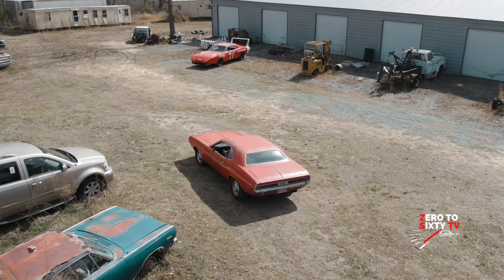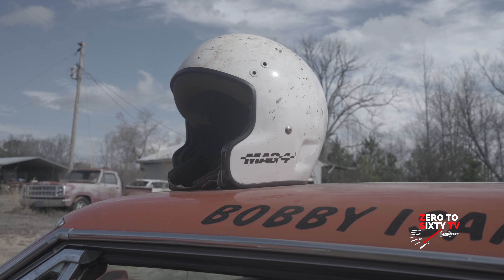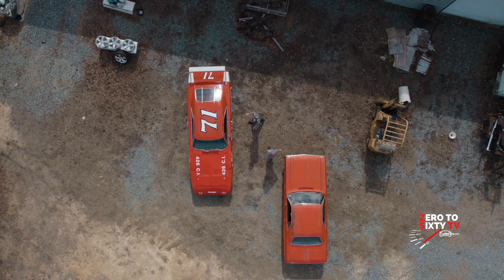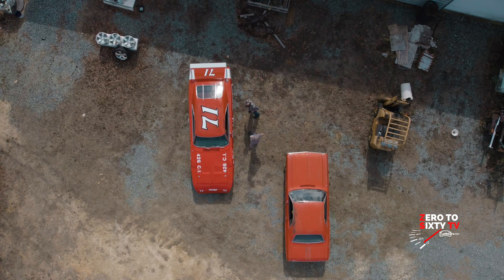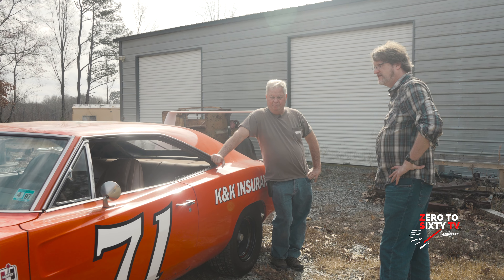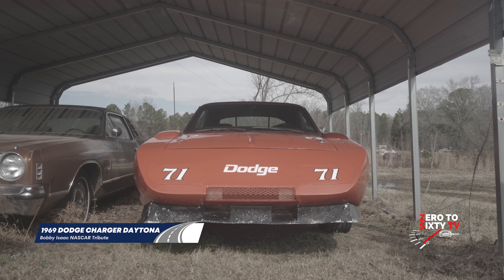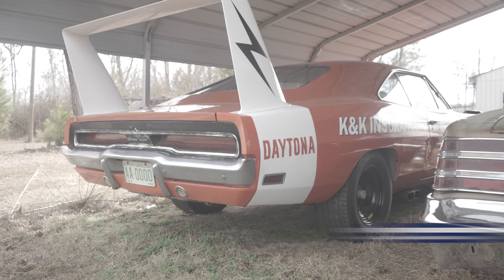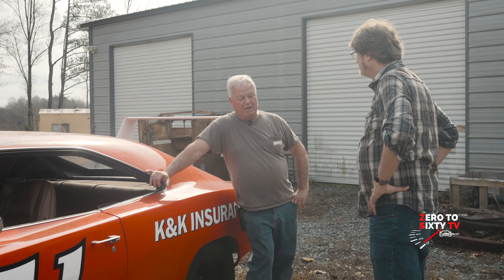Mike, what you got here? That's my Daytona — my Bobby Isaac tribute car. Billy Eubanks started building this car back in the mid-'80s. He said he had a car he wanted to show me. We started walking up to the car and I seen the lightning bolts on the wing. I said, damn, that's one of Isaac's wings.